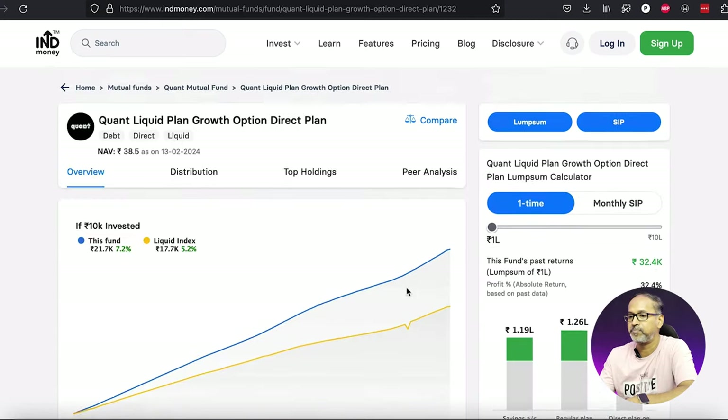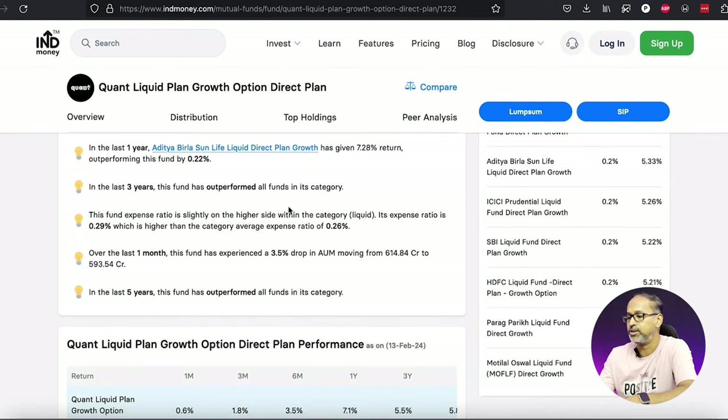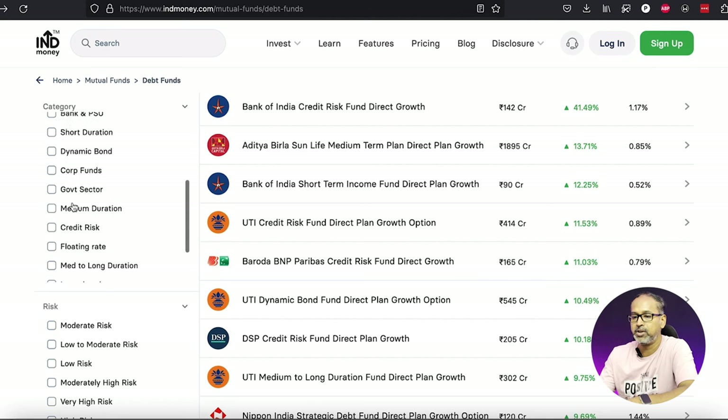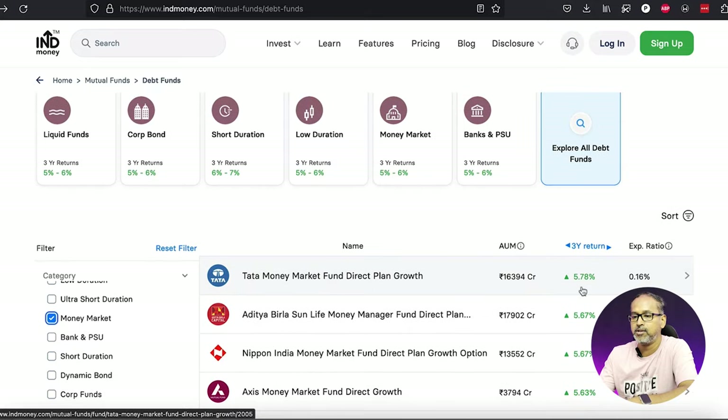Otherwise, you can also go with money market funds. The expense ratio for money market funds is almost 0.29 percent. If you go into the money market you'll be able to see better results there as well. That would be another solid option for you to save your emergency funds.